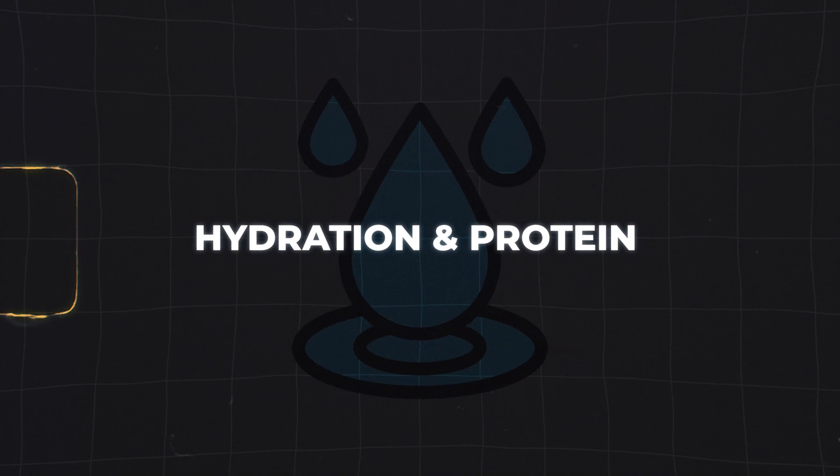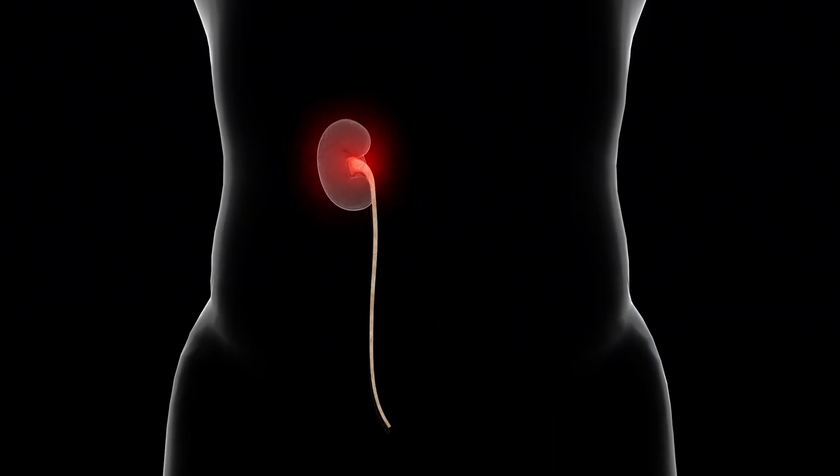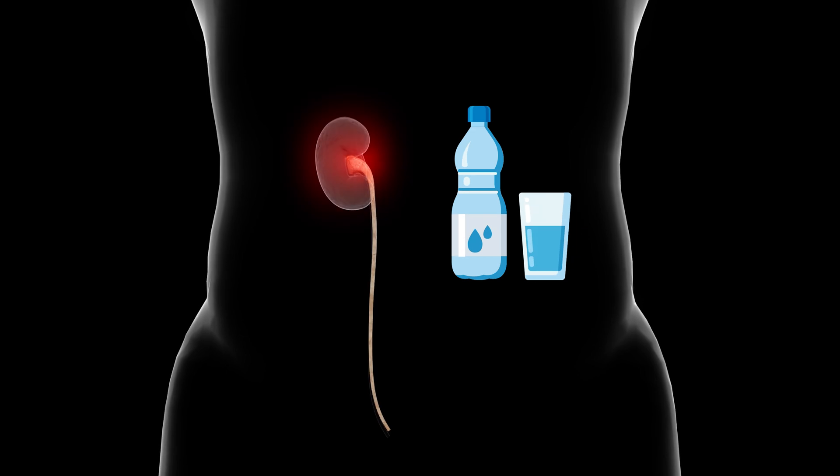One quick but crucial note: I actually only have one kidney, so I have to be even more careful about staying on top of my hydration when consuming this much protein. Your body needs adequate water to process all this protein efficiently, and you don't want to mess around with this.